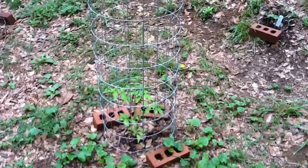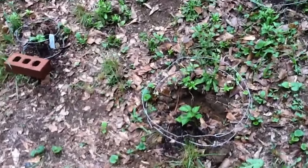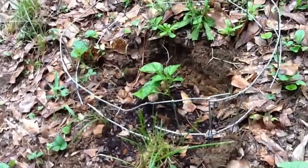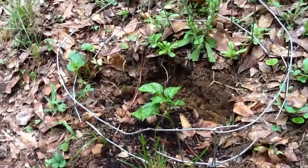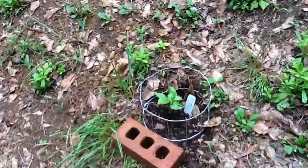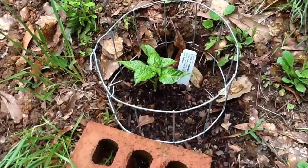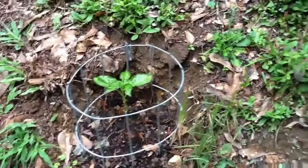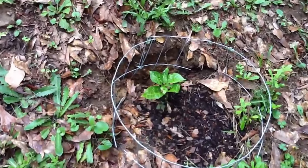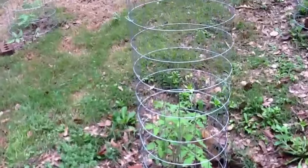Hey YouTube, Reverend Tommy Two-Tone here, just gonna do a quick update on some of my things I have in the ground here in the garden in their little individual areas. This is a chocolate habanero plant — I've got four of those. That's one of them coming up good, this is the second one. I've got to get a little fertilizer on them. The third one's up here and the fourth one's right over here — that's the chocolate habanero.